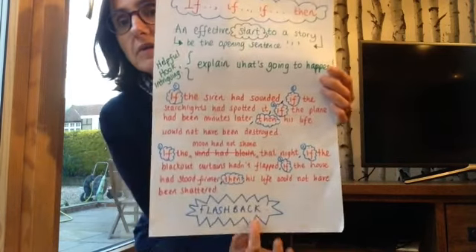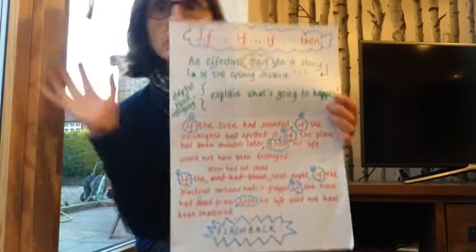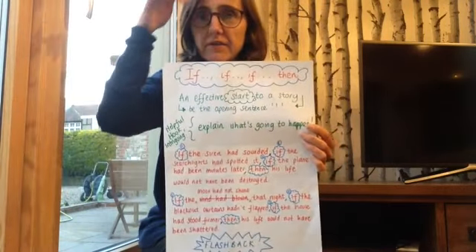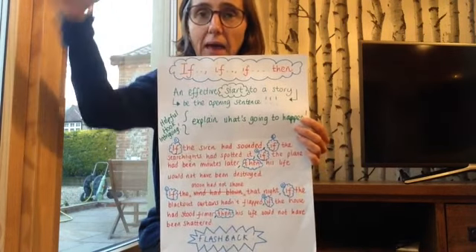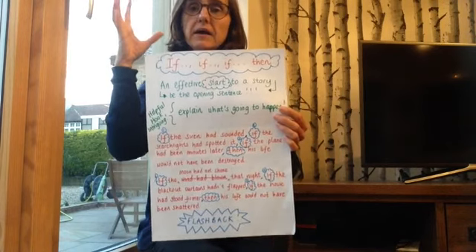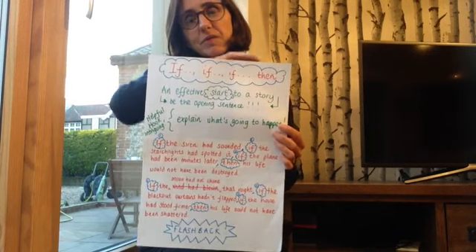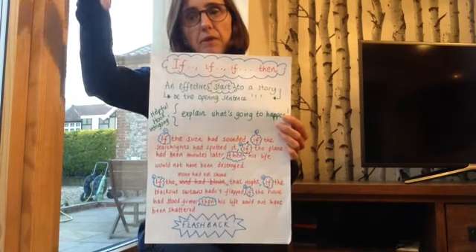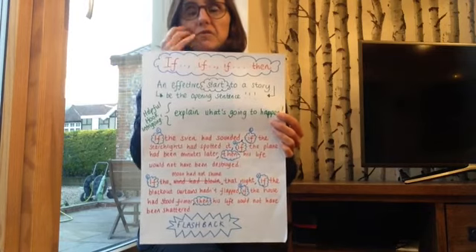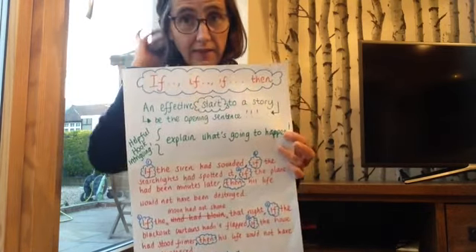We can also use it as a flashback. We can talk about what happens and then we're putting our character back, telling what's happened, and then at the end of the story they're going to pop back to more recent times. So you're kind of putting them into a little time machine. They'll go back and say this is what happened, then they'll come back to nowadays, although that probably will be at the end of the war.